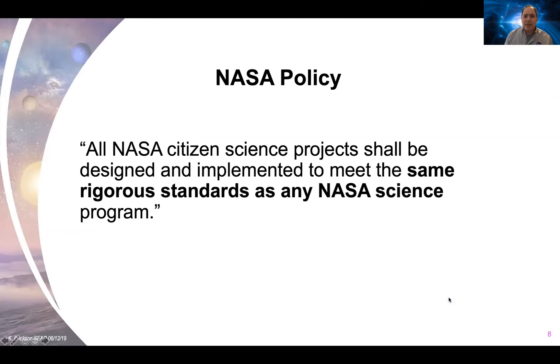Something that makes NASA citizen science special is our policy: all NASA citizen science projects shall be designed and implemented to meet the same rigorous standards as any NASA science program. So although there's debate about the term citizen science, at NASA it means something very simple — it means excellent science. You're guaranteed that if you do a NASA citizen science project, you're doing something cutting edge, something really important that the science community needs. You are doing real, important, rigorous science every time.